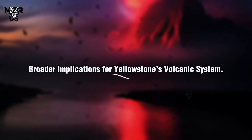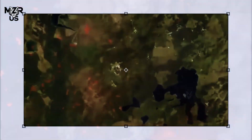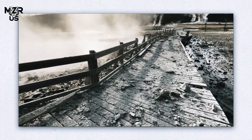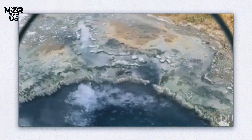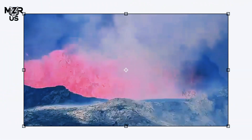Yellowstone sits atop one of the world's largest volcanic calderas, formed by a massive eruption about 640,000 years ago. While another supereruption is extremely unlikely in the near future, smaller-scale hydrothermal explosions — where pressurized steam blasts through the surface — are relatively common. Events like the Eagle Plume eruption provide scientists with valuable insights into how heat and fluids move through the park's underground network. By analyzing gases released, such as carbon dioxide and hydrogen sulfide, researchers can infer changes in magma activity far below the surface.